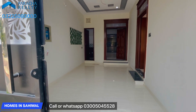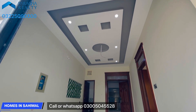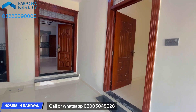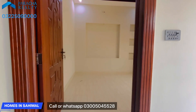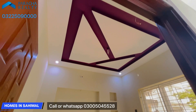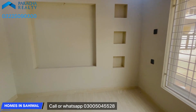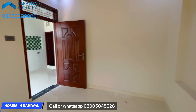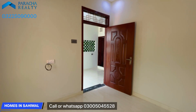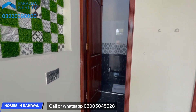This is the car porch area. You can see the car porch ceiling design here.